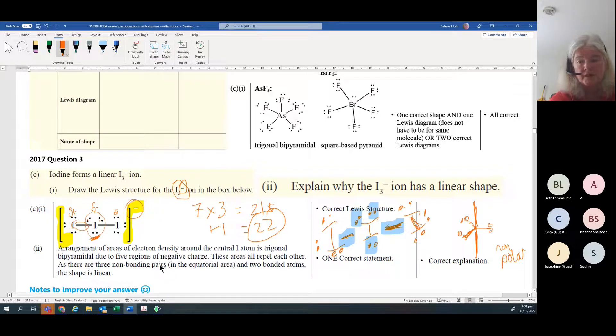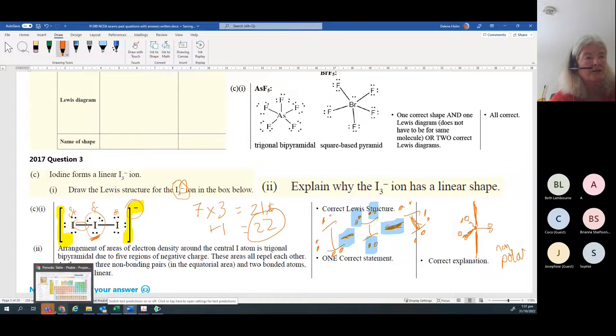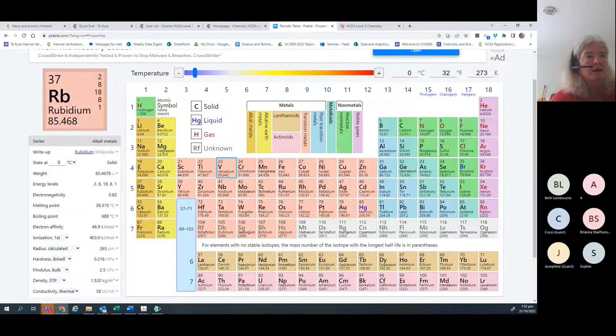Anything below row 2 can access d orbitals - that includes elements from the third row onwards. Elements in the second energy level like beryllium, carbon, nitrogen, oxygen, and fluorine cannot access 3d orbitals because they're too far away. The d orbitals are sitting empty at a slightly higher energy, but elements from the third row can access them if needed.